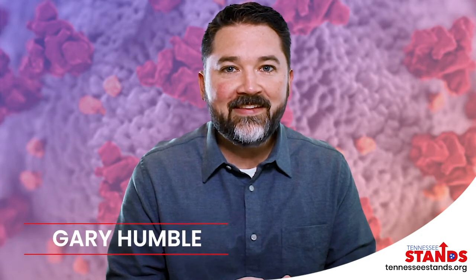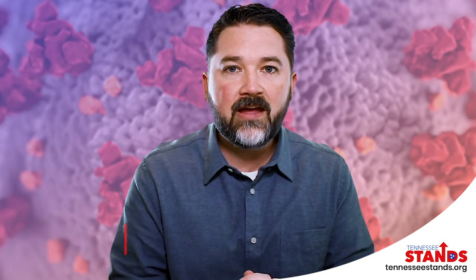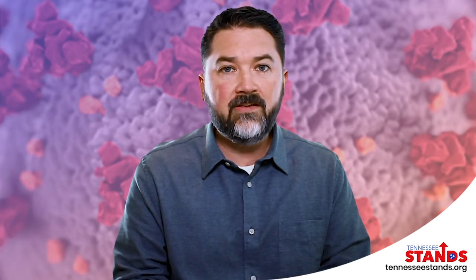Hey, I'm Gary with Tennessee Stands, and welcome to our COVID dashboard on TennesseeStands.org. On this first chart you're looking at right here, we reference our daily testing for the state of Tennessee.